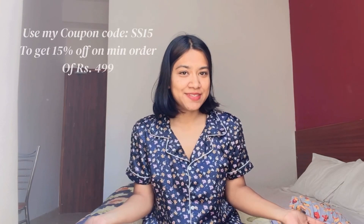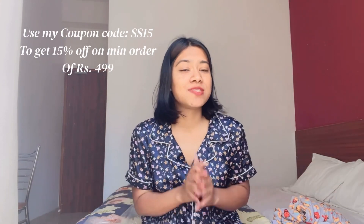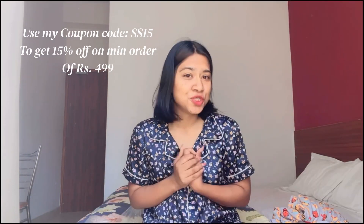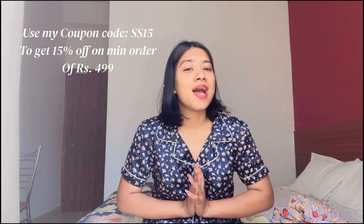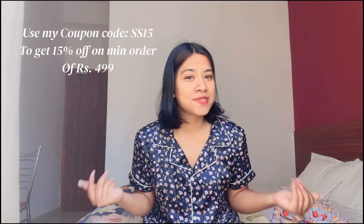I hope you guys liked this video. Make sure to check out Clovia — they have some amazing stuff from lingerie to night suits. Do check out their page, and don't forget to subscribe to my channel and like this video.